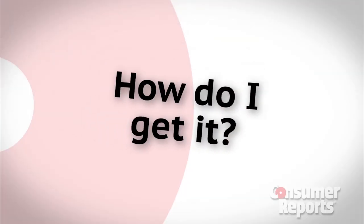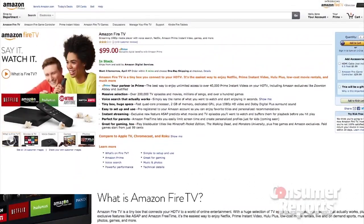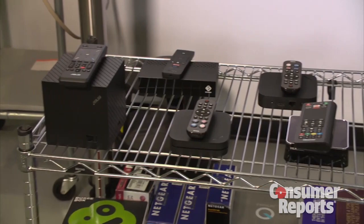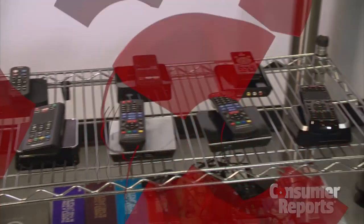So how can you get your hands on an Amazon Fire TV? That's actually pretty easy — just go to Amazon.com and it's prominently featured there. If you're looking for a player, make sure you visit all of our streaming media player ratings at ConsumerReports.org.